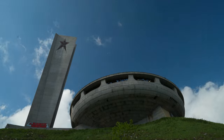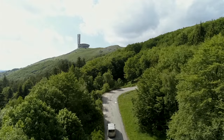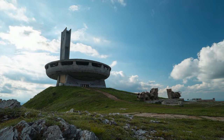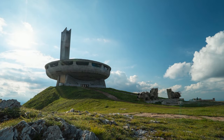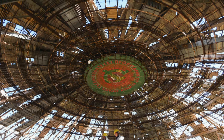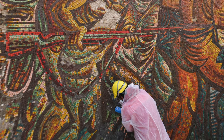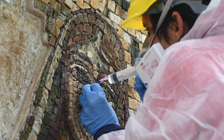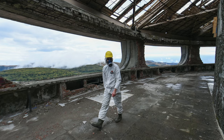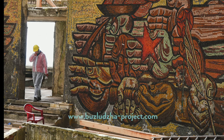Mike there in Bulgaria, back in 2018. Since we filmed that, Dora's mission to save the building has had some success. In 2020, with the support of the Getty Foundation, she led an international team of experts on a project to protect those extraordinary mosaics around the interior. And this year, they're hoping to publish a conservation management plan outlining the steps required to open this iconic but controversial building to the public. To keep track of their progress, you can visit their website.